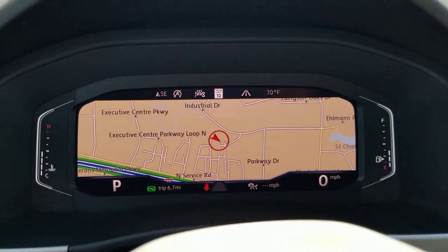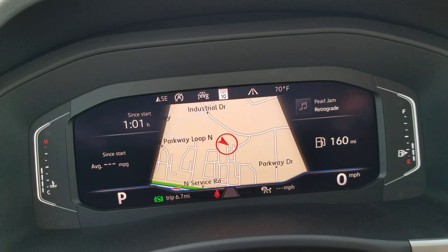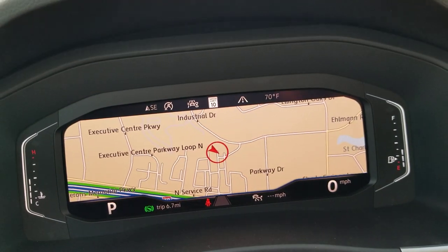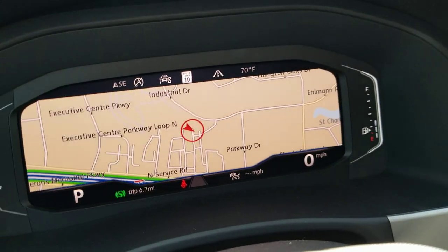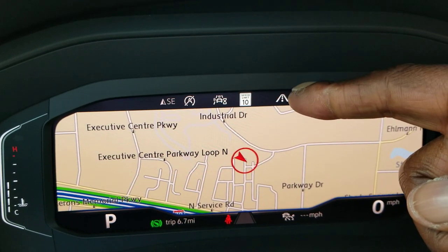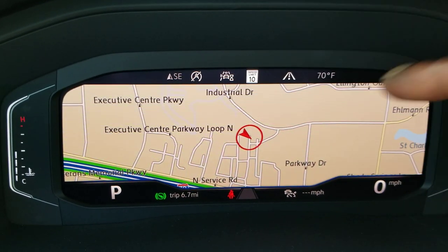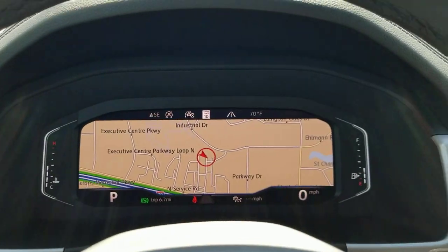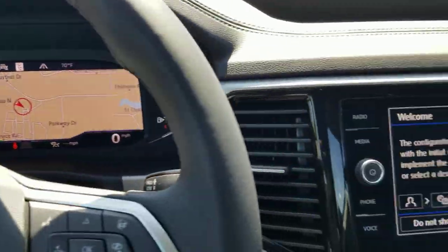You also have Volkswagen's digital cockpit. With the view settings, you have crop screen, dial screen, and widescreen. In widescreen your gear indicator is over here and your speed is right here. They changed the icon for adaptive cruise control, and now there's a new icon for dynamic road sign display — the car reads road signs and can give you warnings when you're speeding.